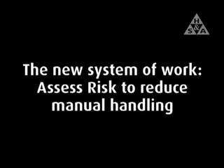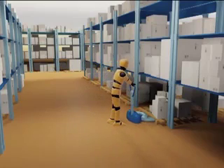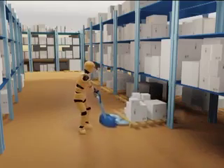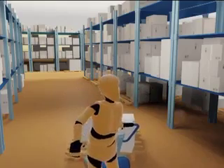Once a risk assessment has been carried out, a new system of work can be adopted to reduce manual handling. The worker now uses a pallet truck to transport the load. The boxes are stacked tidily on a racking system in the warehouse. The introduction of an organised storage system and the use of a lifting aid greatly reduces the risk of injury to the warehouse operative.